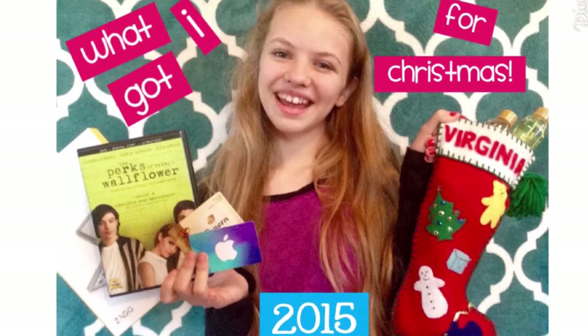Welcome to the first video on my channel! Hey guys, what's up. Before I start the video I'm just going to say hi — I'm Virginia, and on this channel I'm going to be uploading beauty and lifestyle videos, so if you're into that you should go ahead and subscribe.